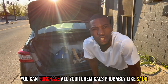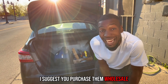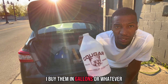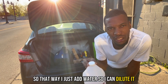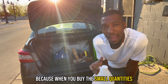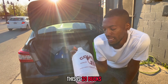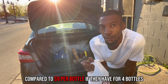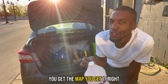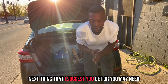When you purchase chemicals, you can get all of them for probably around a hundred dollars. I suggest you purchase them wholesale — I buy them in gallons so I can just add water to dilute it, so it's not too strong. This will save you a lot more money, because when you buy small quantities they charge you more. This bulk option is 20 bucks compared to nine dollars per bottle — and if there are four bottles, you do the math.